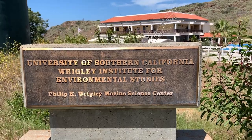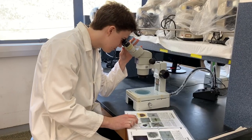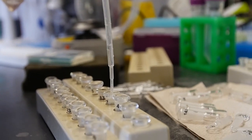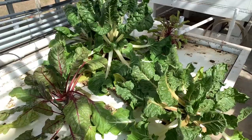Speaking of the labs, that's our next stop. The labs have every facility you might want, including microscopes, incubators, access to filtered seawater, equipment for molecular analysis, temperature control, a radiation lab, and a fully equipped greenhouse for plant-based research.